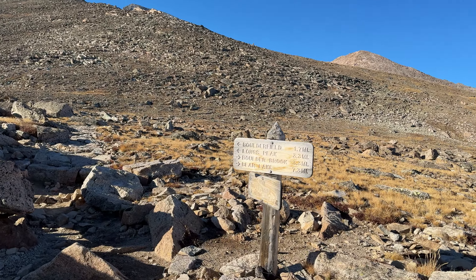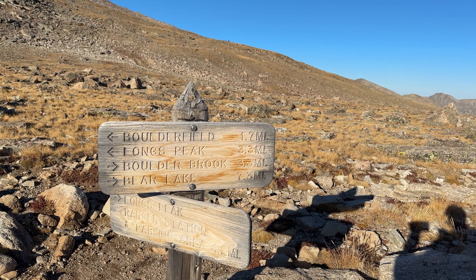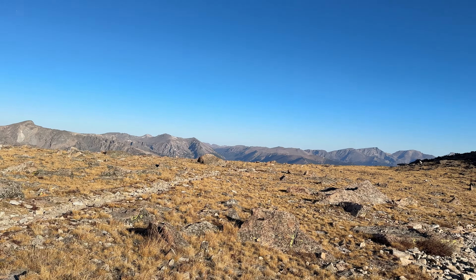Very close to Granite Pass now. Here we are at Granite Pass. It's about 1.7 miles to the boulder field. If you look there, that's the North Longs Peak Trail, and that goes down to Bear Lake.